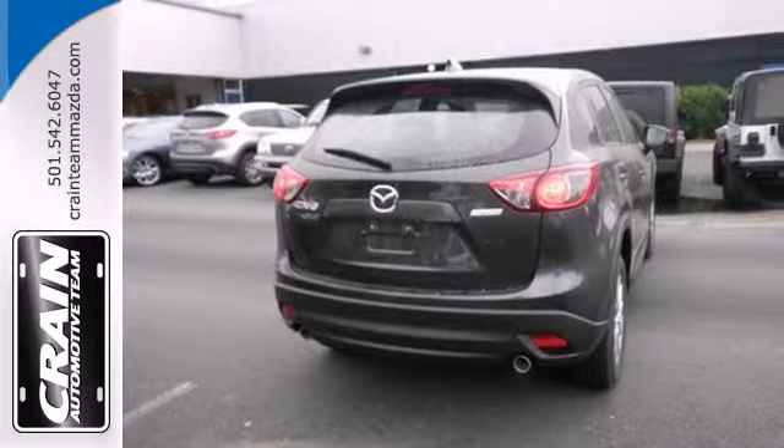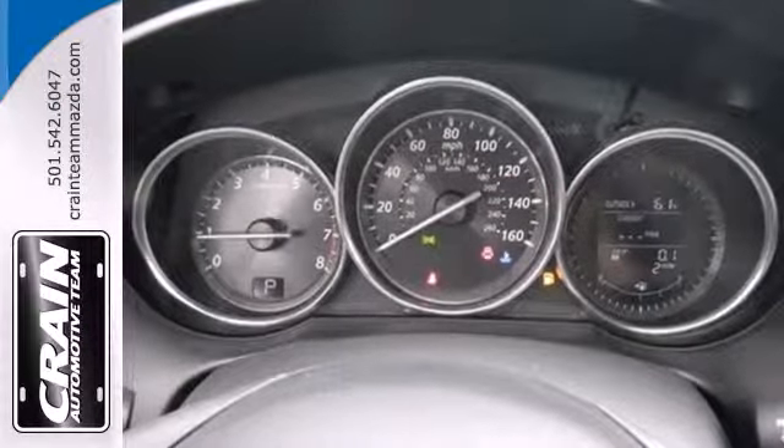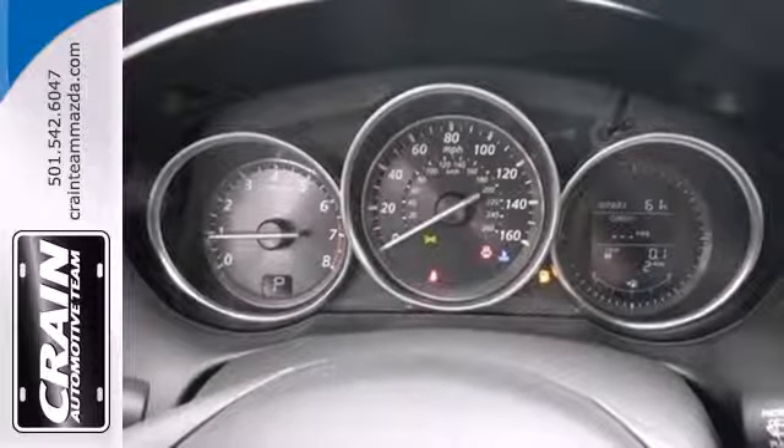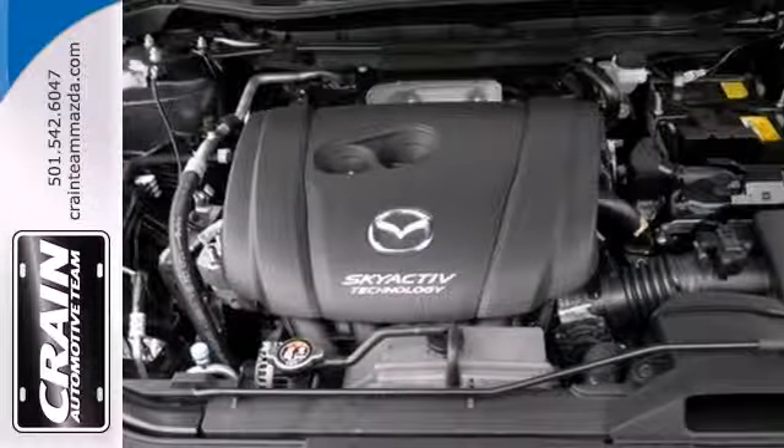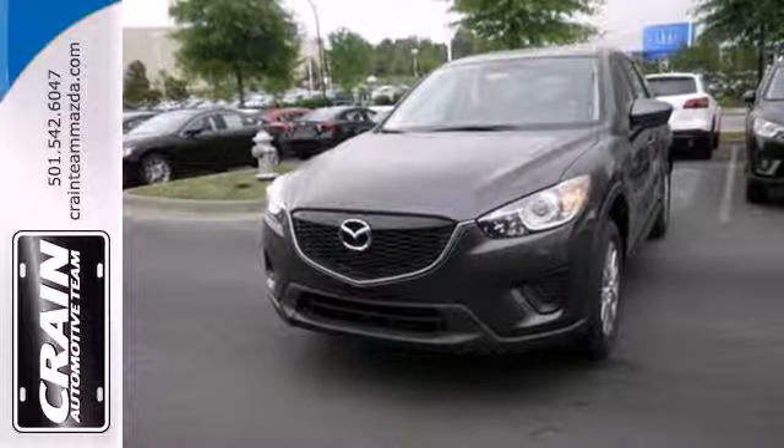Plus you can enjoy peace of mind with the multiple airbag system and the impressive handling of the four-wheel independent suspension with stability and traction control. Take to the road in this CX-5 today and experience uncompromised performance.